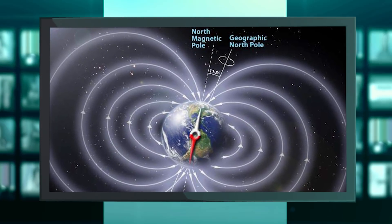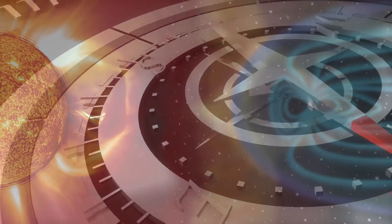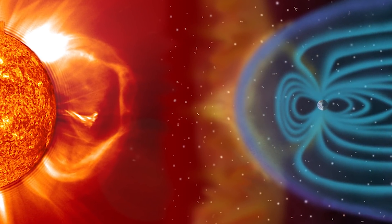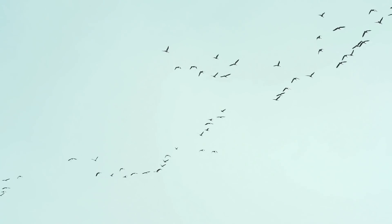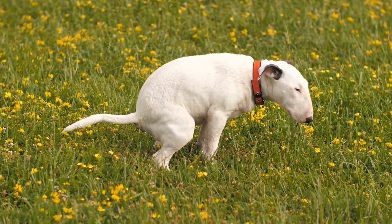This magnetic field is much more important than you think. Not only does it help us fly north with a compass, it also protects us and all our technology from dangerous cosmic radiation. Many animals depend on it for their migrations, and dogs apparently align themselves along a north-south angle when they poop.